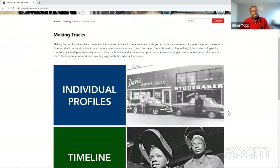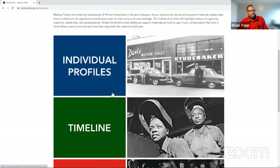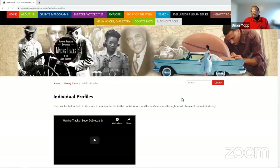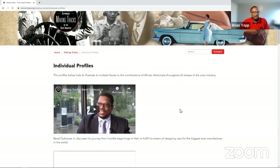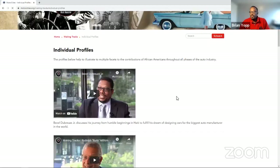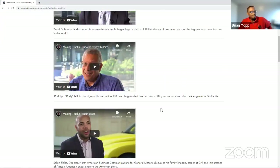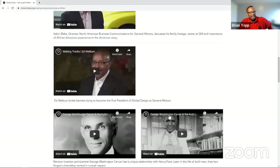The individual profiles are just what you'd expect — profiles of African Americans who have made contributions to the auto industry over the years. At the very top of the page are the most recent interviews: new contributions, new interviews, and stories recently recorded and posted. These are individuals who reflect the modern story of what is current in the industry — some very recently retired, some in their third and fourth decade in automotive — with very interesting stories about how they got there and how they stayed.